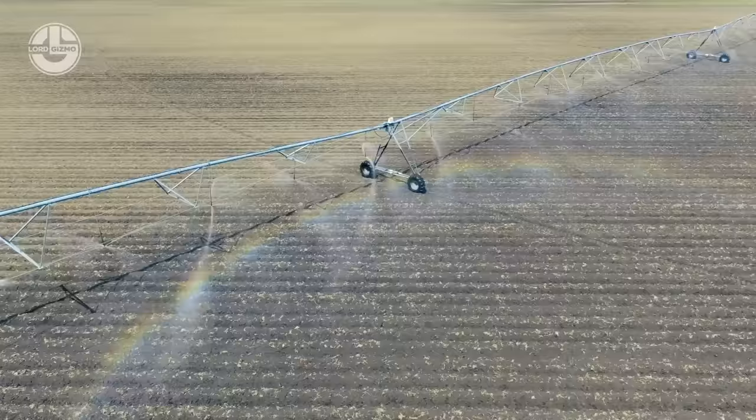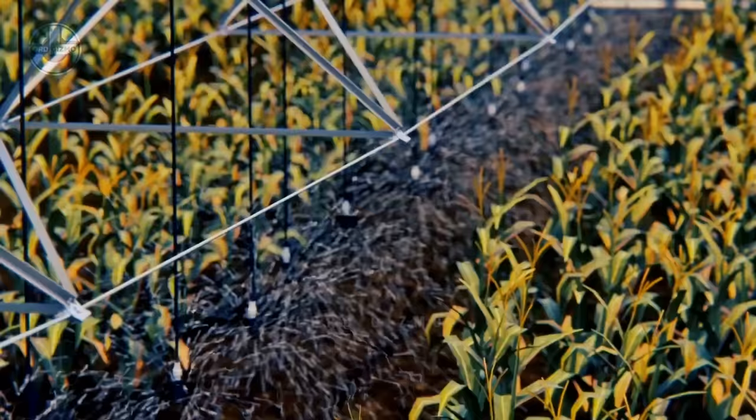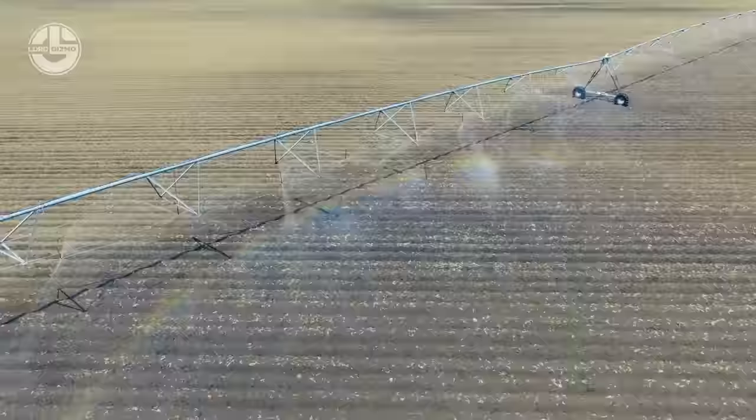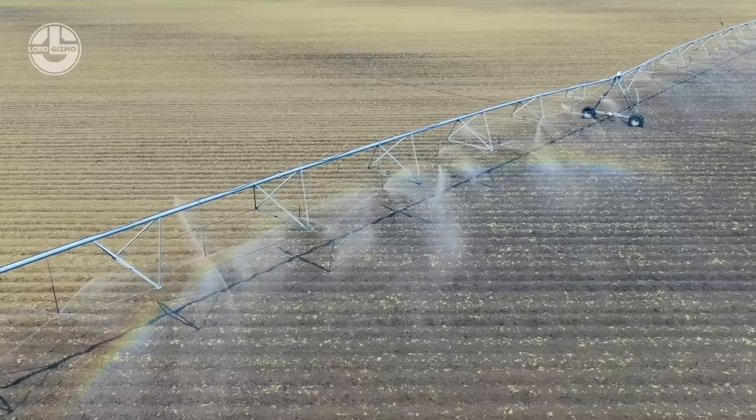Using center pivots, farmers may water several crops at once and apply pesticides and fertilizer simultaneously. Thanks to technological advancement, growers can now remotely regulate irrigation from a PC, tablet, or smartphone, or from a control panel located at the pivot point.